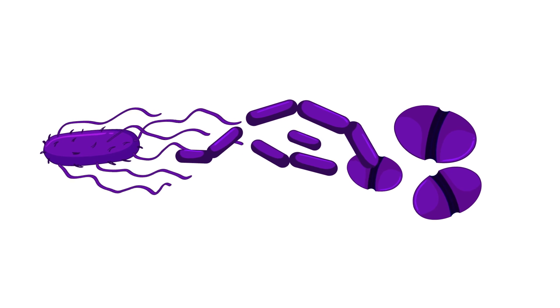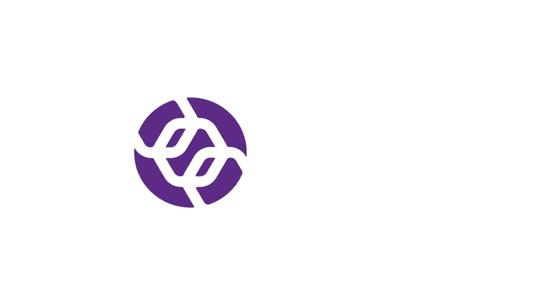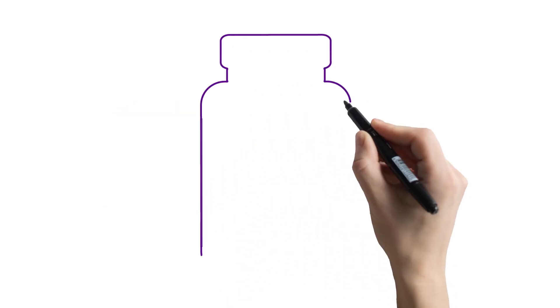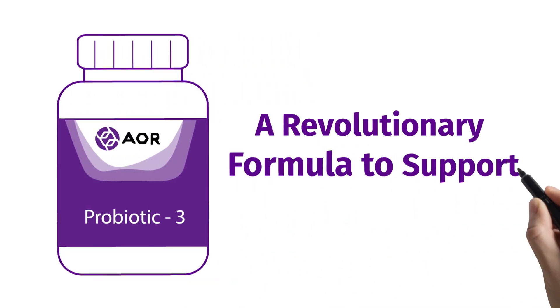Each strain was carefully chosen to ensure synergy and safety with the others. Visit Advanced Orthomolecular Research online today to learn more about Probiotic 3 and place your first order. Probiotic 3 — a revolutionary formula to support gut health.